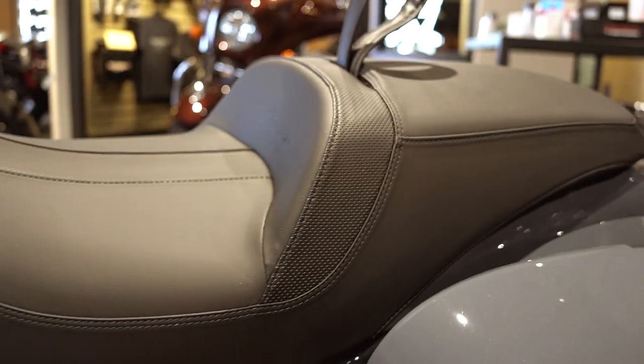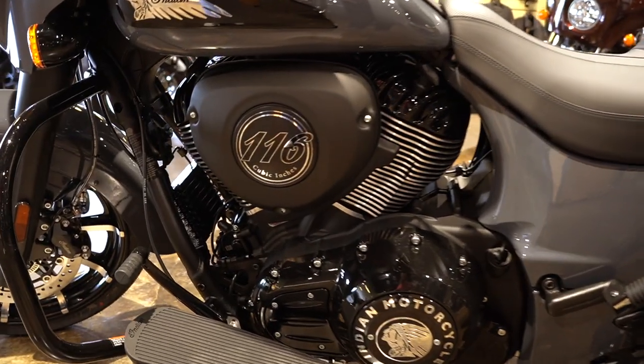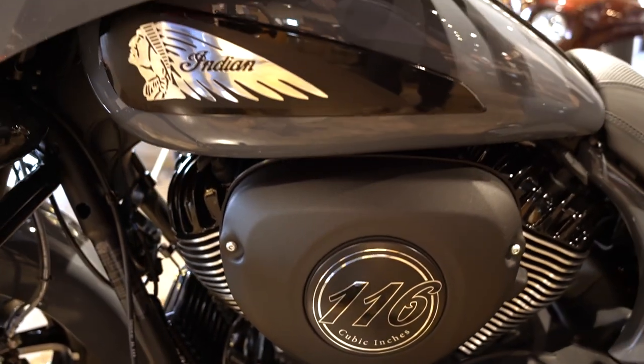Very comfortable seat with a low seat height — about 26 and a half inches. This is a 116 six-speed. Look at that amazing, beautiful badging with the 116 logo on it.